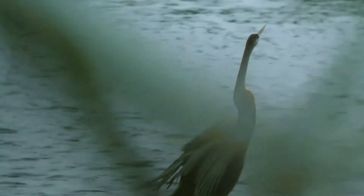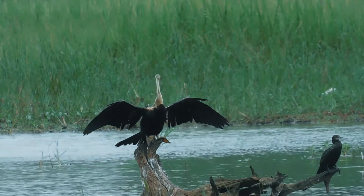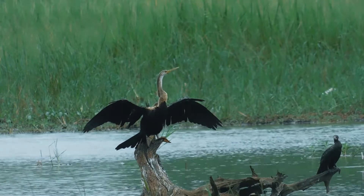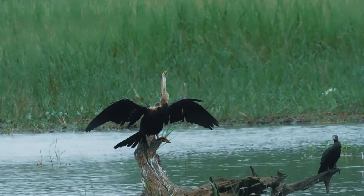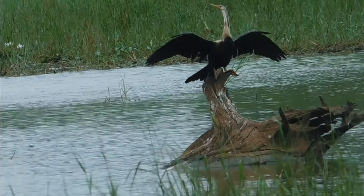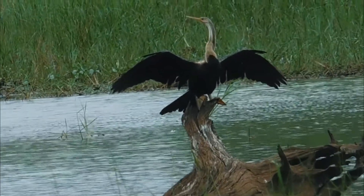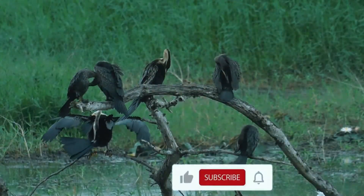As it swims, its whole body is submerged, leaving just its slender neck visible above the water, and that's how it is sometimes known as snake bird. It has wettable feathers, like cormorants, and is often seen perched on a rock or branch with its wings spread wide to dry.